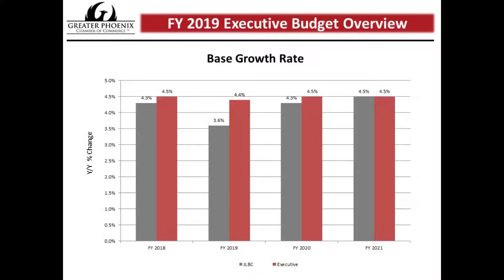The next slide shows the revenue differences between the JLBC and the executive. They're mostly pretty close, except for fiscal year 2019, where the JLBC has a 3.6% forecast and the executive is a little bit higher at 4.4%. That translates into about $90 million of extra revenue that the executive proposes, which they'll have to reconcile during budget negotiations.